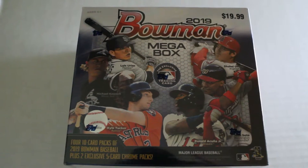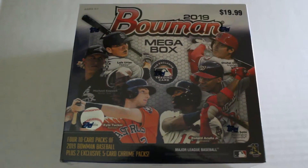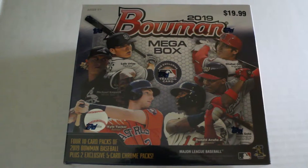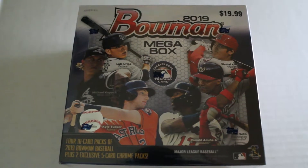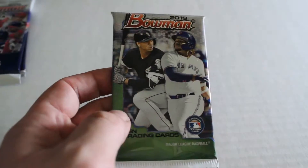Welcome back, this is Dave from Box Box News and Exclusive Collectibles, back for another box break. Today we'll be opening our third box of 2019 Bowman Baseball mega box. We're going to open these up, go through the cards, and give you an idea of what comes out of these boxes. Hope you enjoy!